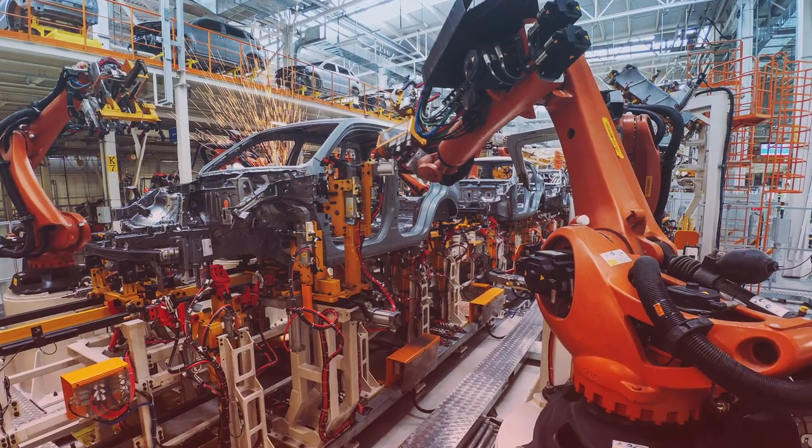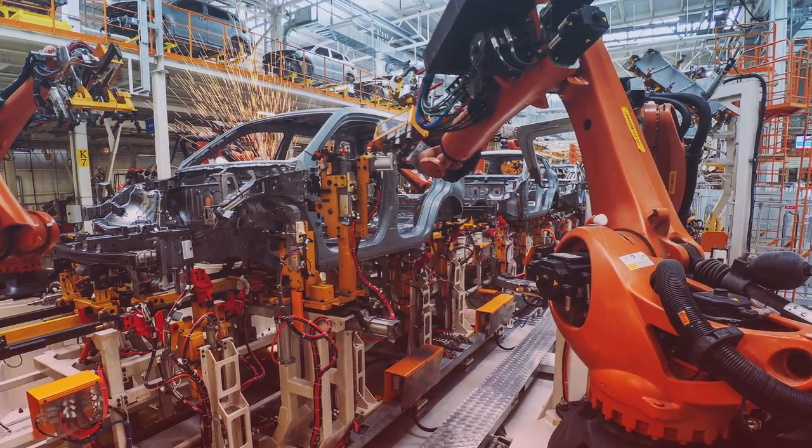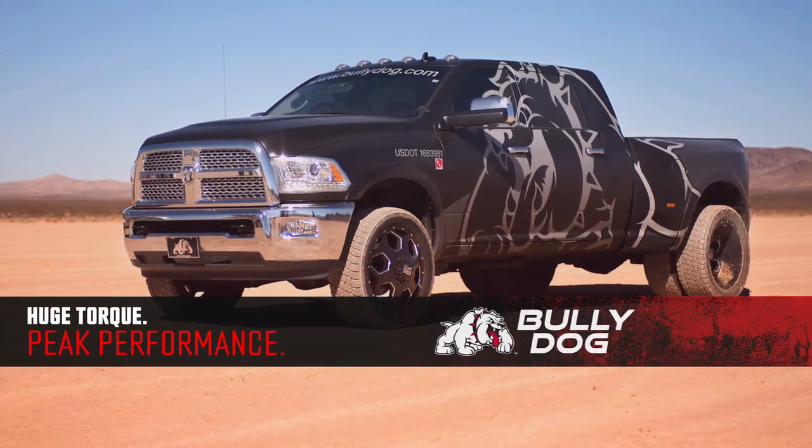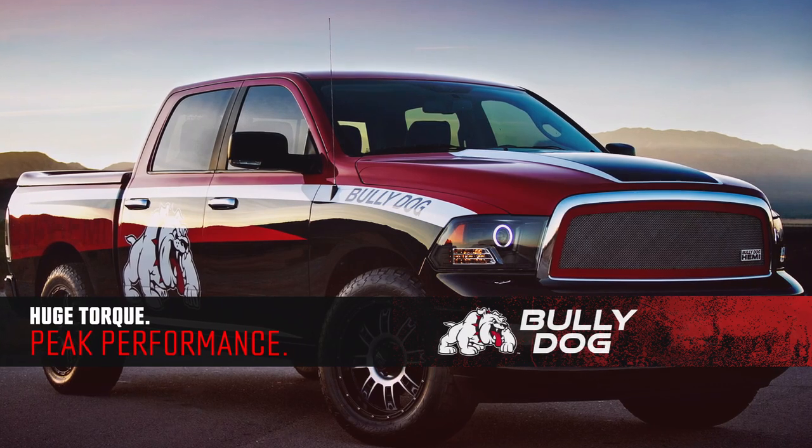It came off the assembly line calibrated for the average driver, but you're not the average driver. You demand a high-performing vehicle that works as hard as you do. That's where Bully Dog comes in.